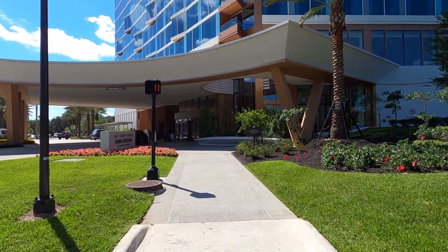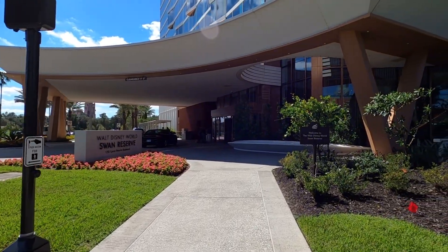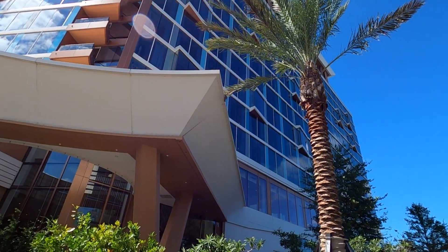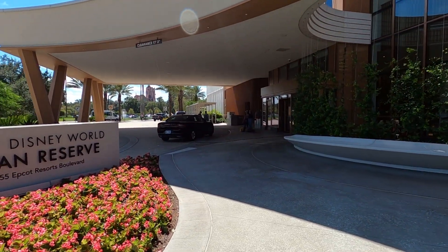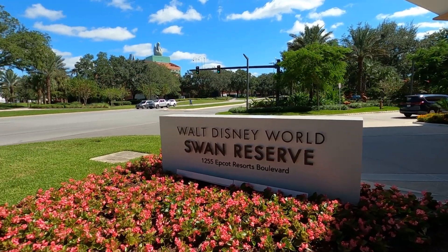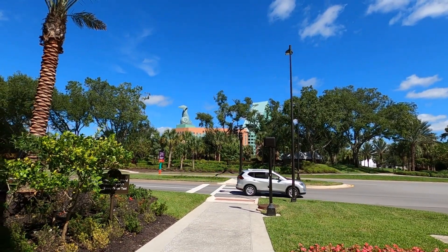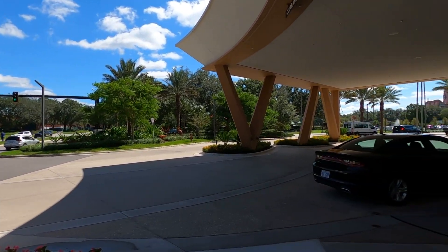We've made our way over to the actual resort. This is what you're going to see coming in off the road, whether you're coming over by car or by bus. It's a really pretty resort on the outside. When they were building it, you weren't really sure where they were going with it, but the way it looks now it's really formidable — elegant, yet it still kind of fits in with the Swan and the Dolphin.